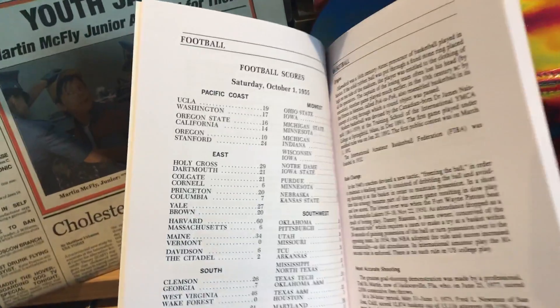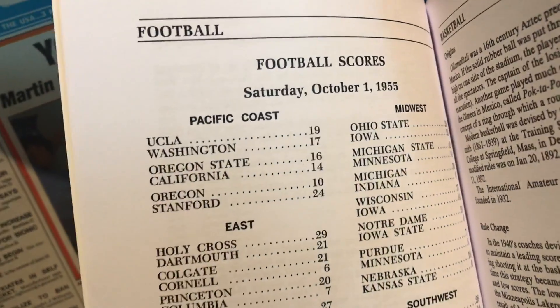My favorite part of the content inside is they do have the football scores from Saturday, October 1st, 1955, and it shows that UCLA wins against Washington State 19-17. If you would like to purchase one, I highly recommend this one. I will link the Etsy shop in the description if you'd like to check them out yourselves. This is outstanding quality, and I am so happy that I bought one, because I have been wanting one for years.